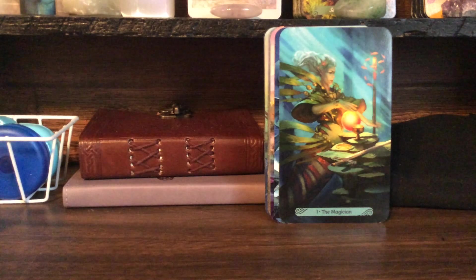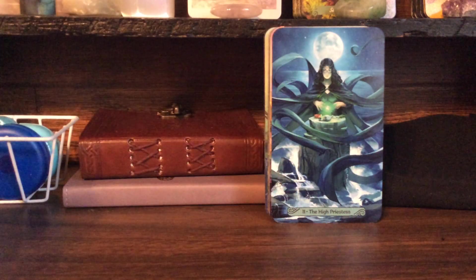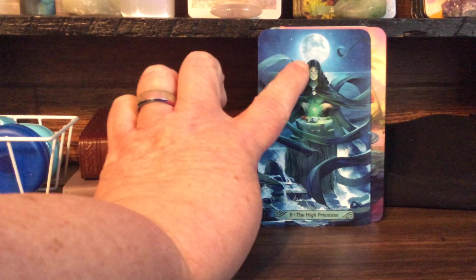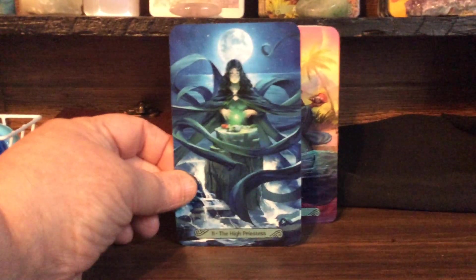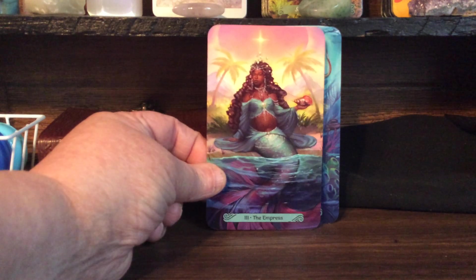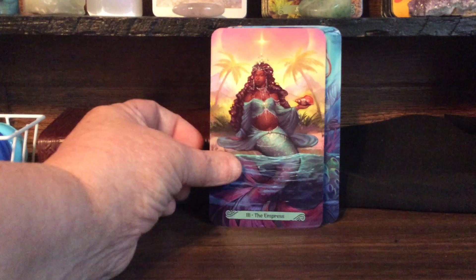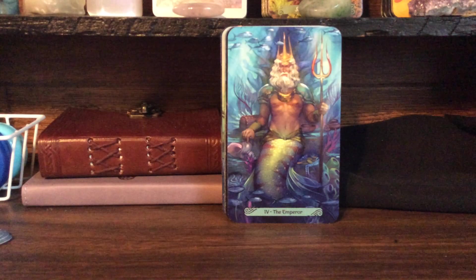The first one is the Fool. The Magician. The High Priestess — this is one of my favorite cards. I love the moon and her and all the details. All the little details are what makes these cards so special, I think. The Empress, and this is the goddess Yemaya — I can't say her name, I'm sorry — she's an African goddess. That's one thing I also notice about this deck: there are a lot of gods and goddesses represented in it, and I like that a lot.